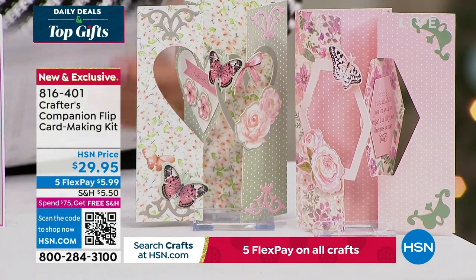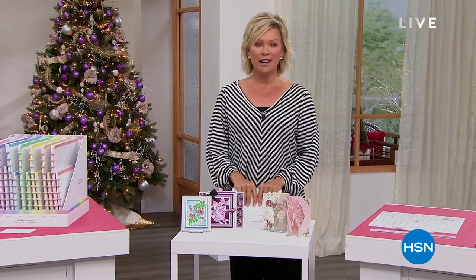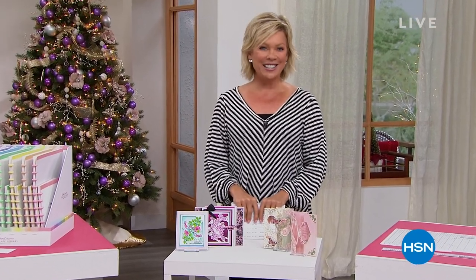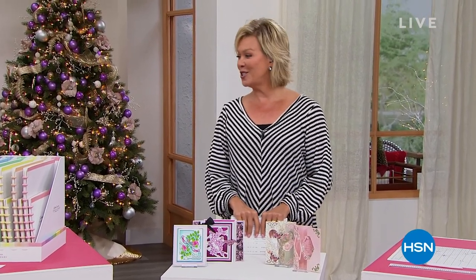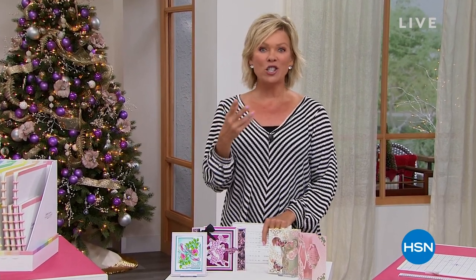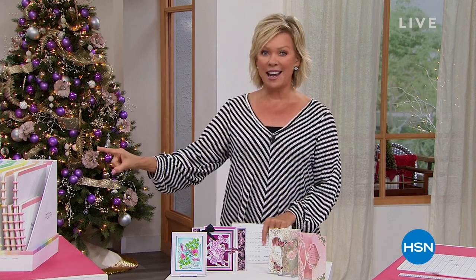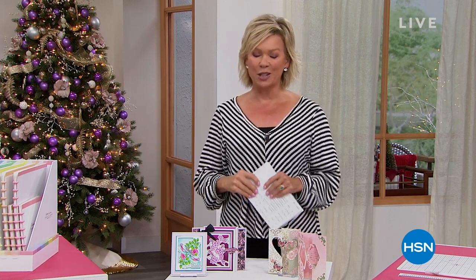15 years ago — I can't believe how fast that's gone — we introduced you to Sara Davies. She has changed so many of our lives with all of the creative solutions that she has come up with and shares with us. None better than our star of today, our Today's Special — let's take a look.